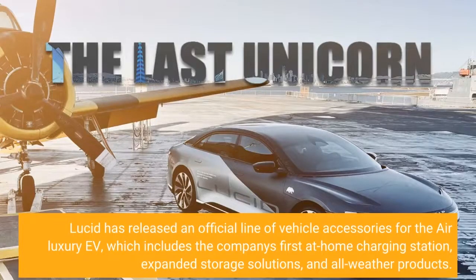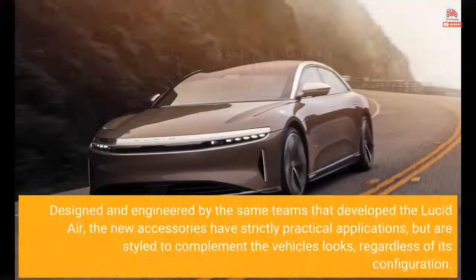Lucid has released an official line of vehicle accessories for the Air Luxury EV, which includes the company's first at-home charging station, expanded storage solutions, and all-weather products. Designed and engineered by the same teams that developed the Lucid Air, the new accessories have strictly practical applications, but are styled to complement the vehicle's looks regardless of its configuration.